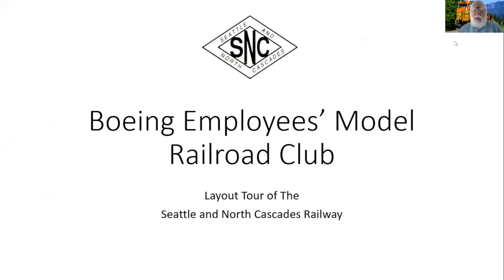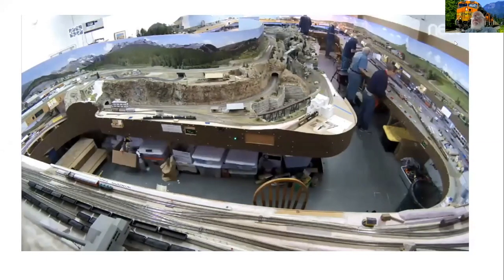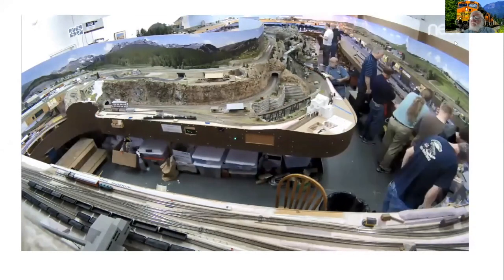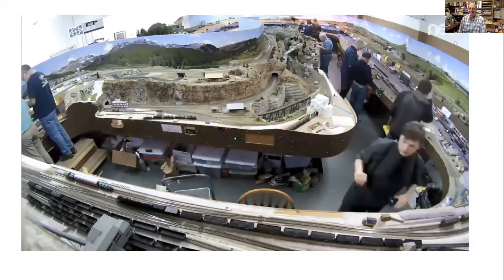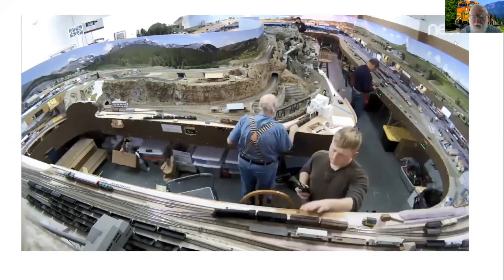Let me warn those who have headsets on or earplugs in — this first couple of clips are pretty loud. We'll give you an idea what an operating session looks like on our railroad. That was a four-hour session done in about 30 seconds, so sometimes we move pretty fast.